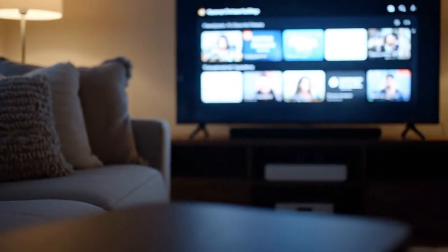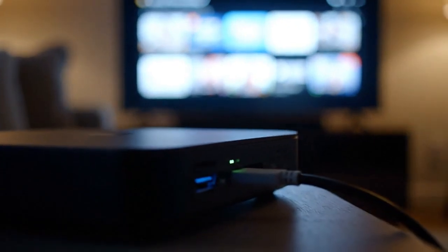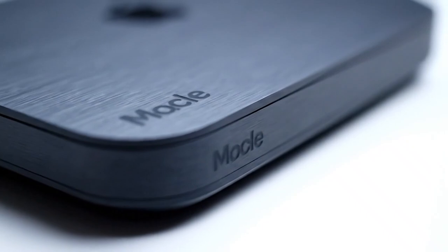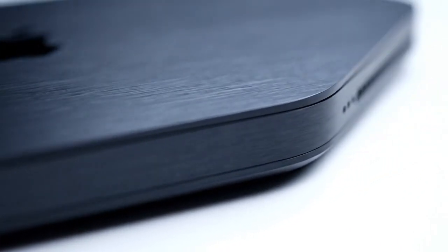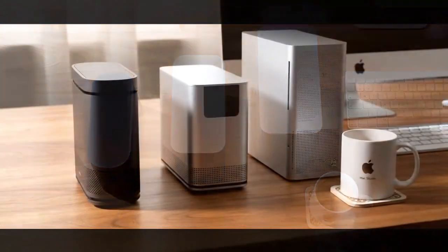For years, the Mac Mini was the underdog — the affordable entry point, the basic desktop. But something changed. Apple realized that they could cram a supercomputer into a footprint smaller than a lunchbox. And with the M5, they're taking that philosophy to an extreme.